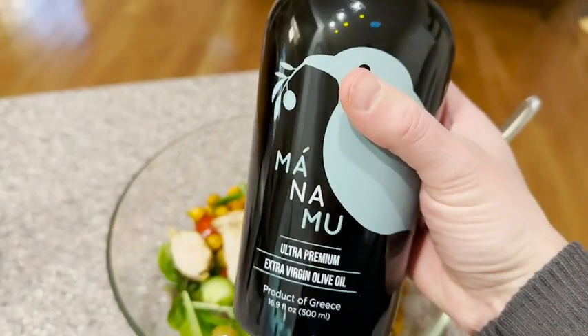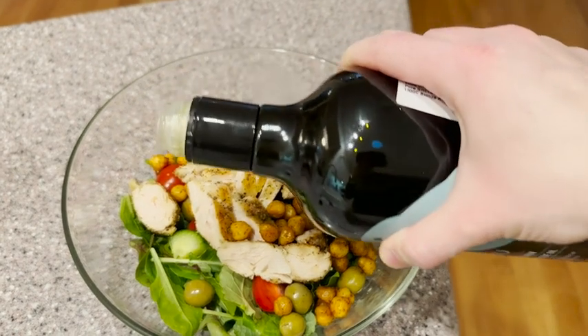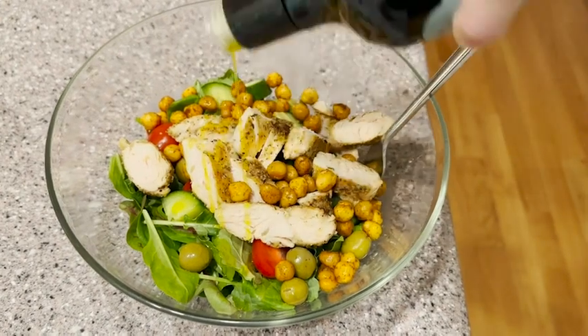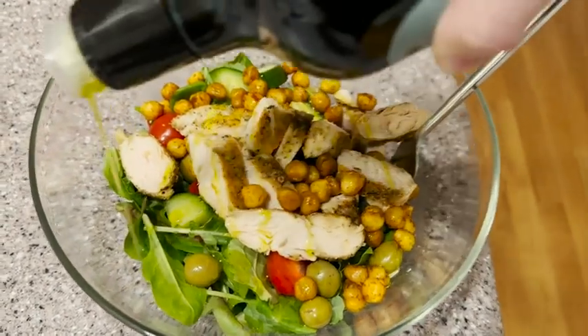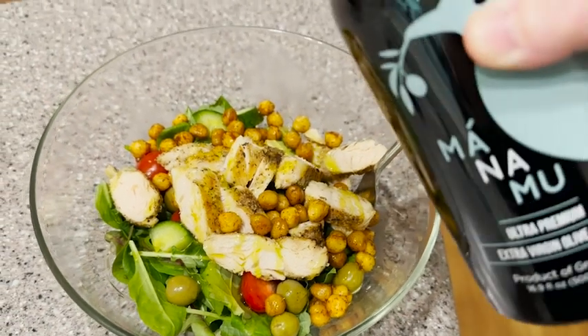Hey guys, it's Alisha with WTI. If you want to bring a little taste of Greece to your home kitchen, I want to show you this incredible olive oil from Manamu. This stuff is amazing — it is super delicious. This is a mono varietal olive oil, meaning it is made from a single type of olive: the Karo Nike olives. That gives it a really distinctive flavor and it's super delicious.